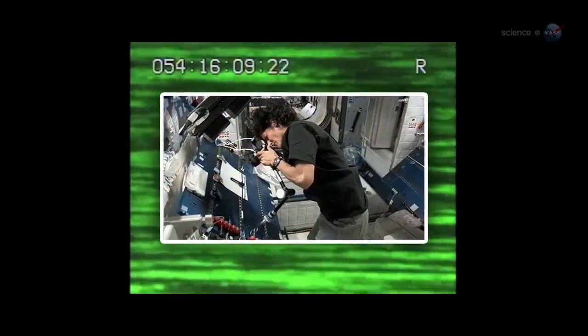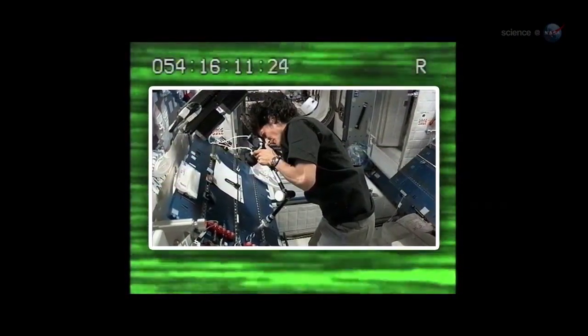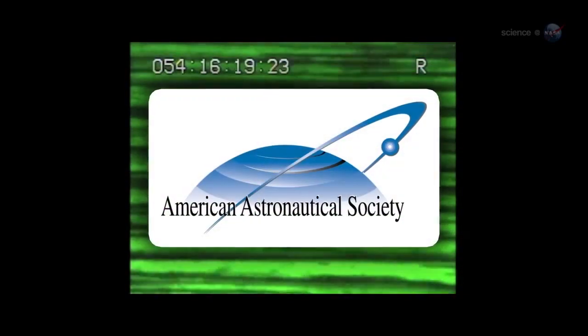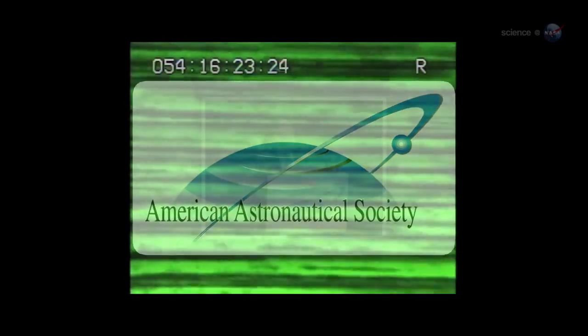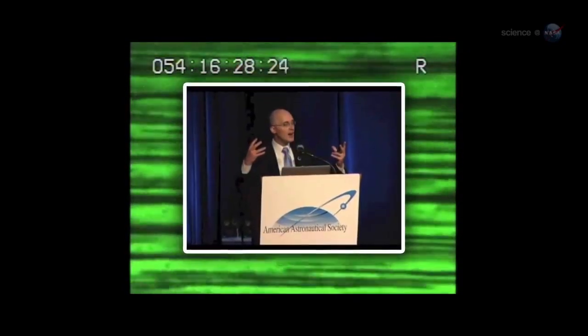Astronauts enjoy watching this process in action through microscopes, says First, because the samples are backlit by a green lamp. They sometimes call it the Green Blob Experiment. First recently won an award from the American Astronautical Society for his work on INSPACE-3. Just by toggling a magnetic field, we're learning to take many kinds of microscopic building blocks and get them to spontaneously form interesting structures.